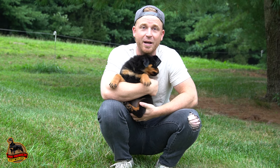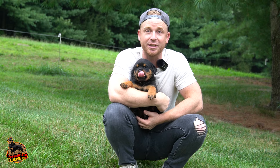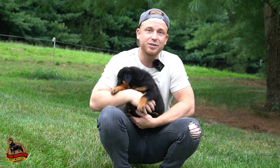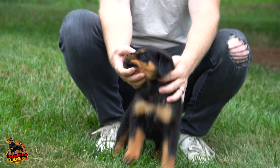Hi everyone, welcome back to Bomb Yoderheim Rottweilers. Today I wanted to introduce Bam Bam and Angel's litter to you guys. We're going to do individual videos because we do have a lot of picks on this litter. They had four females and one male.